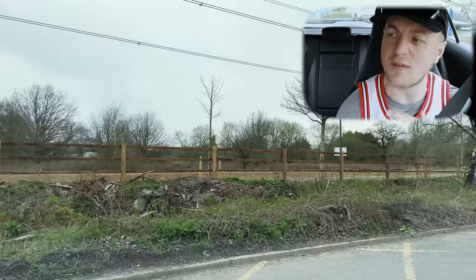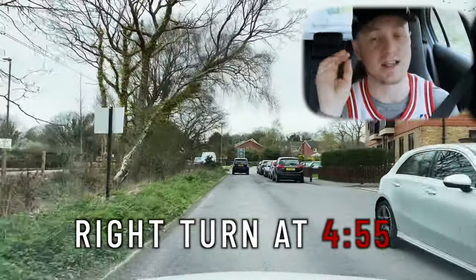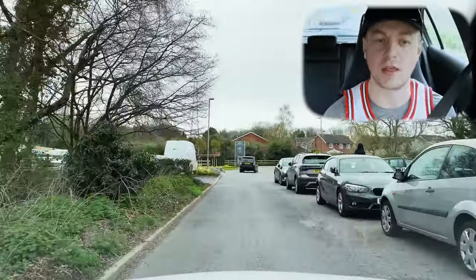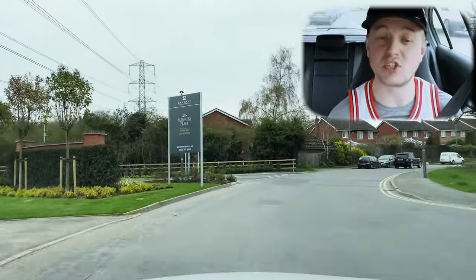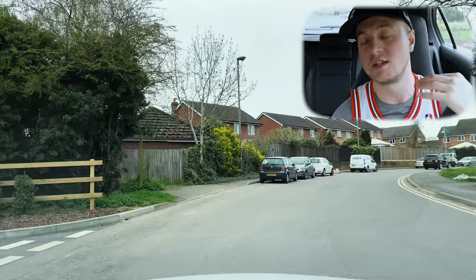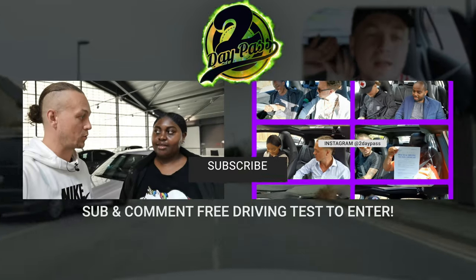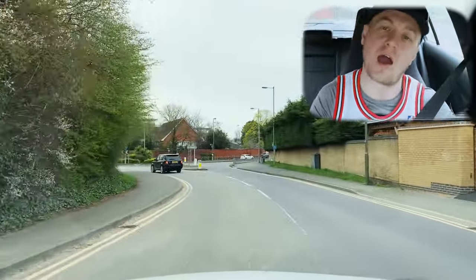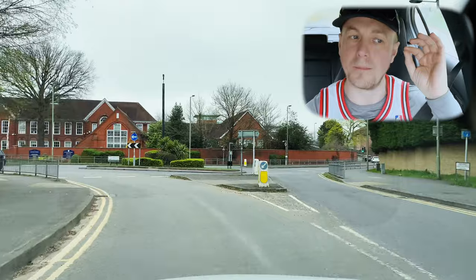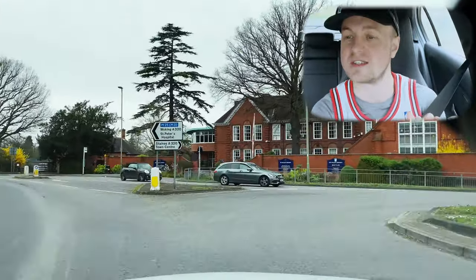That'll be about seven minutes into the video, so if you want to fast-forward, that part is around the seven-minute mark. Along the way we're going to be showing you the town centres. If you haven't checked out the previous videos, go to the channel and subscribe. If you want tips and tricks about the test centre in more depth, check out the playlist at the channel — you'll be looking for Chertsey driving test routes.